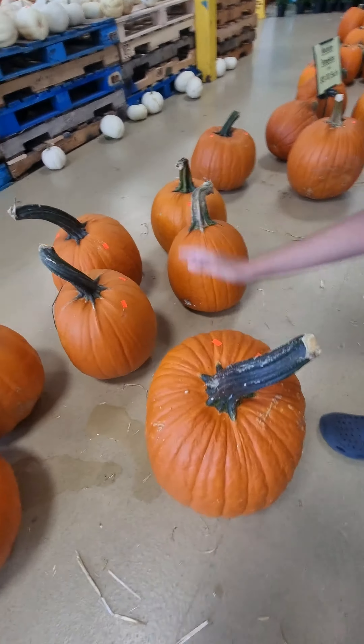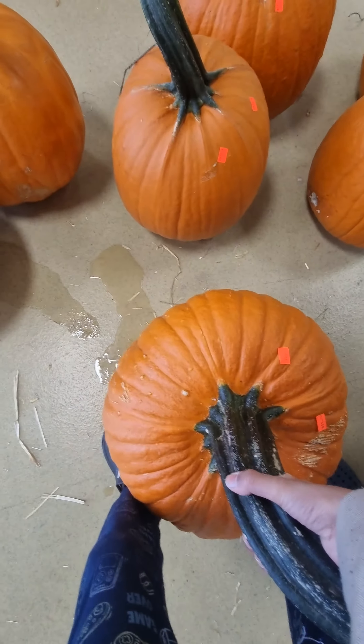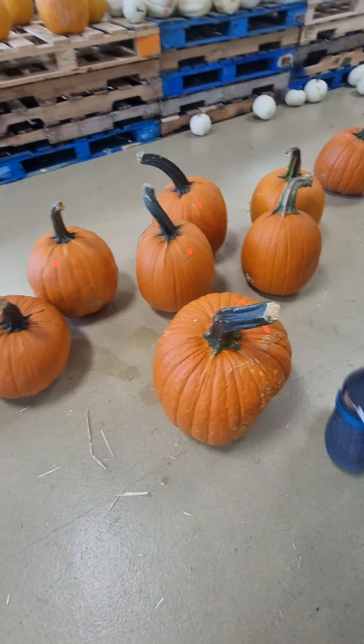$9 each. This is the biggest one — let me try to get it. Pretty heavy. Yeah, that one's a big one.